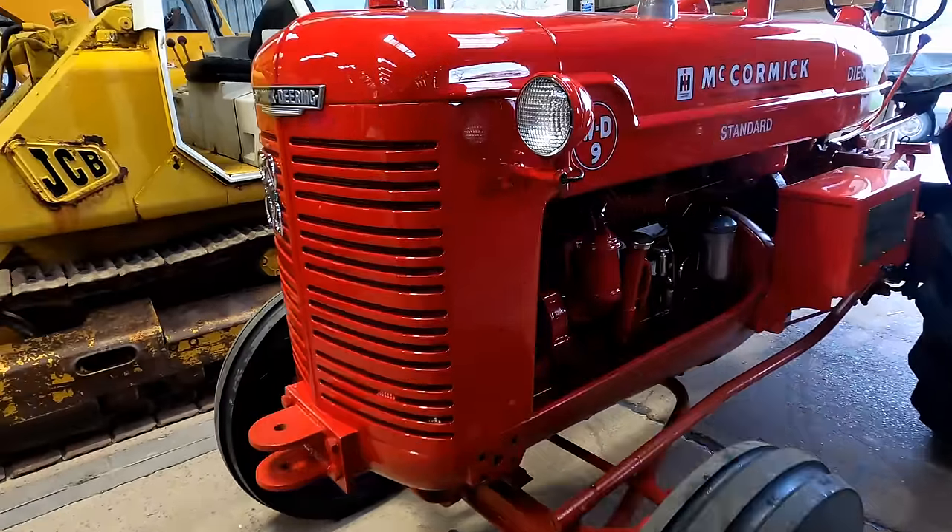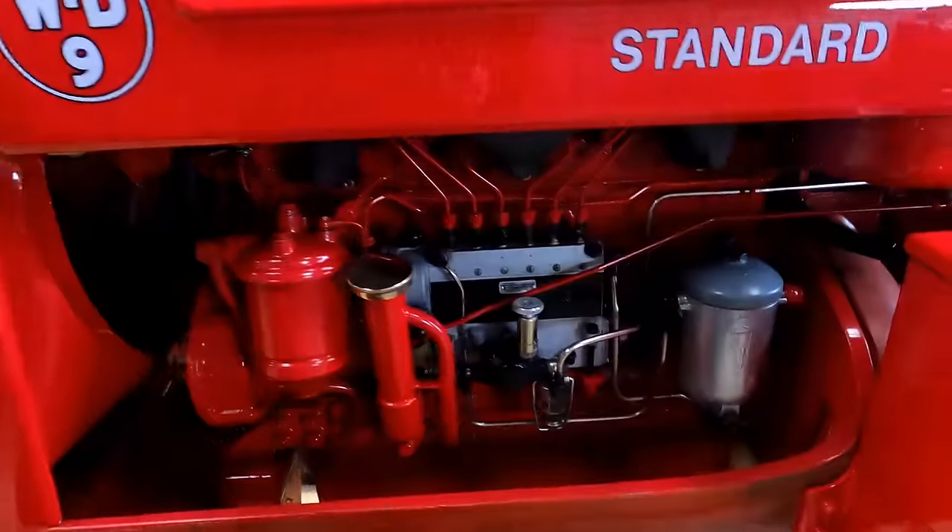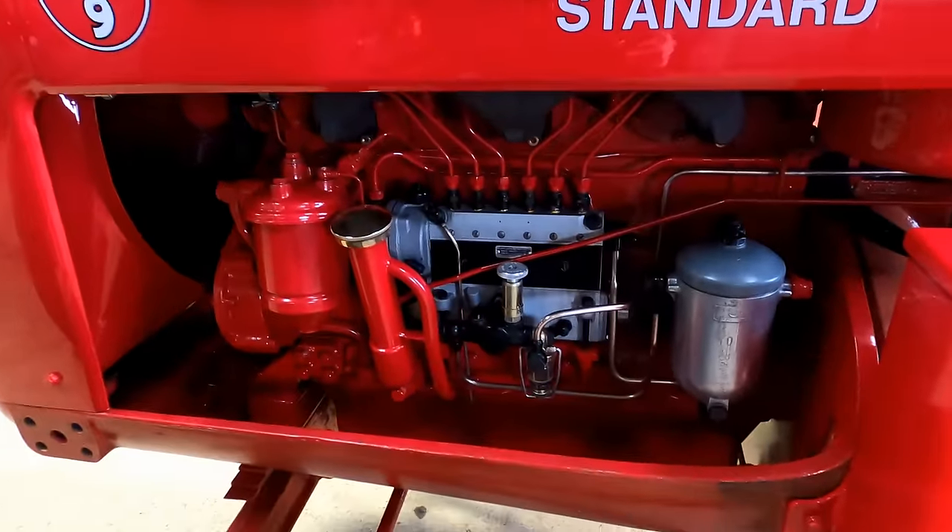And here's another WD9, this time with a Perkins engine conversion.